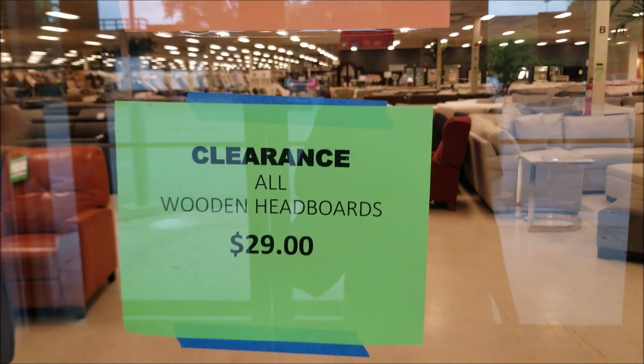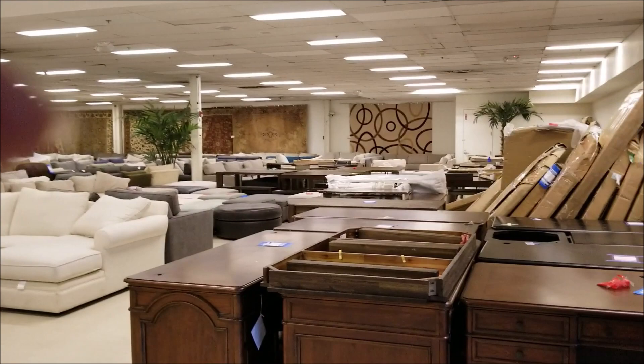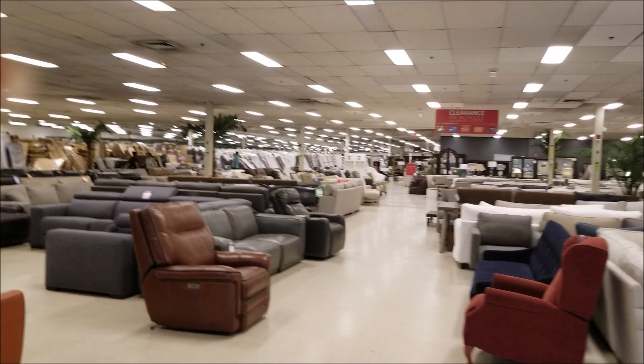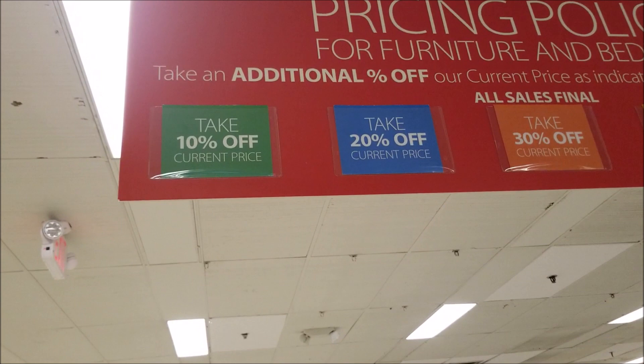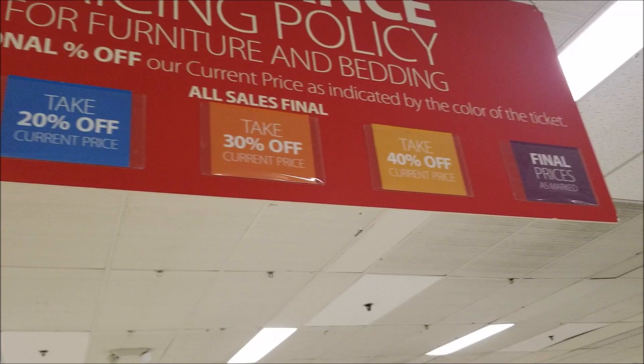As you walk in through the door they are advertising the deals of the day, and that is wood headboards for $29 and dining tables. Just to show you the size of the store — right next to this, in the same building, is the regular Macy's furniture store, and as many of you probably know they tend to sell a higher quality of furniture.